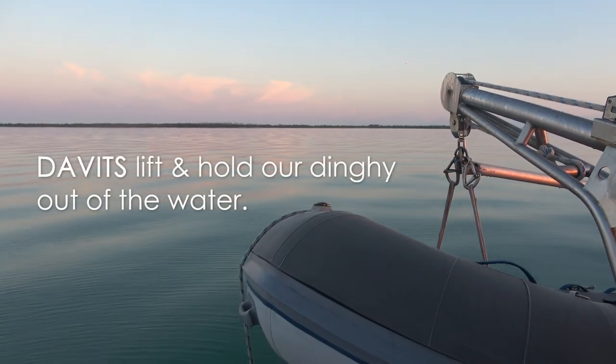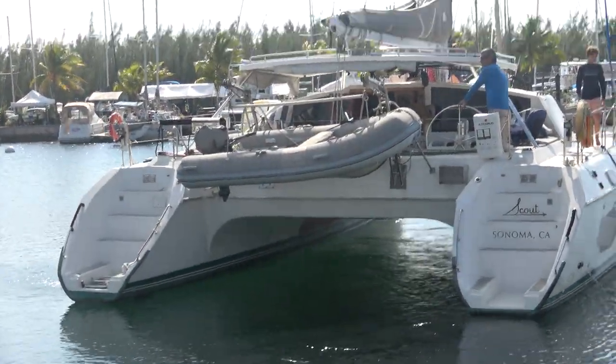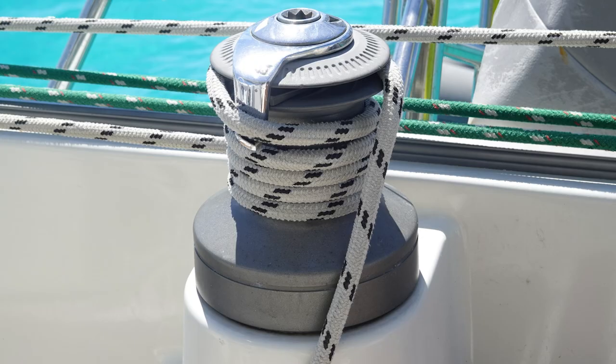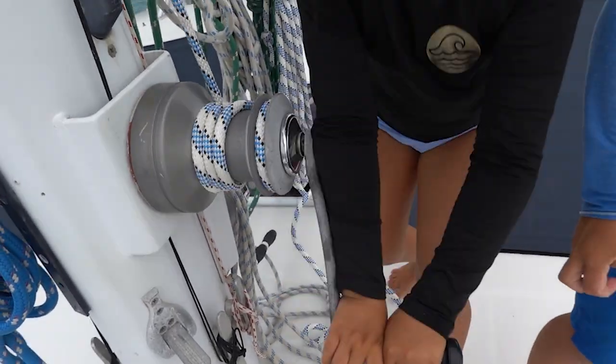The davits are super high on this boat, which is great. We can get our dinghy way out of the water so that when you're underway, the dinghy's not getting pounded with waves. Lines come back here — we've got the jib sheets, the main sheet — and no electric winches on the boat, so everything's manual.